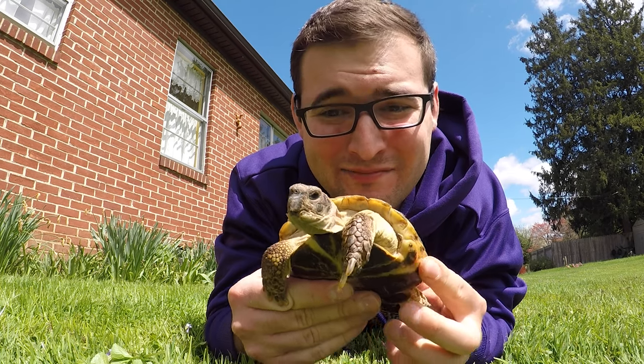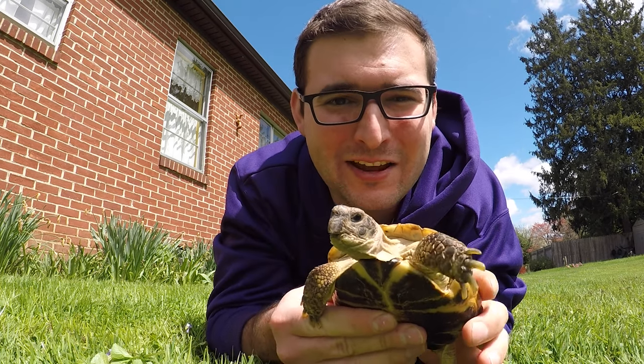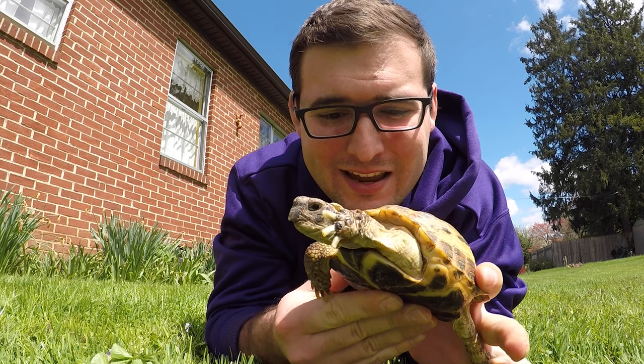Hi everyone, this is Ben Grobb and my little companion Norbit here. Norbit is actually a Russian tortoise. He's not native here, but we're here to talk about our local species of turtles and tortoises and what you can do to help them out.